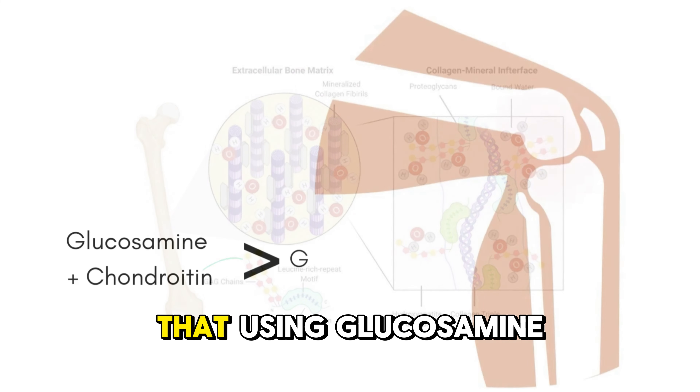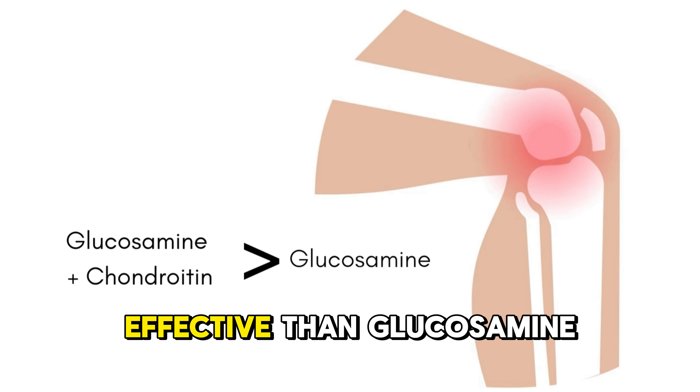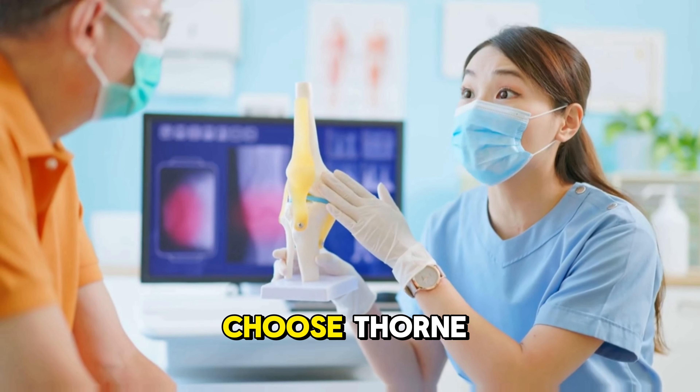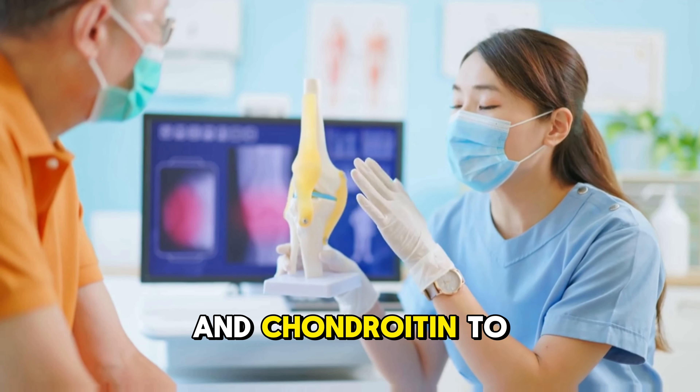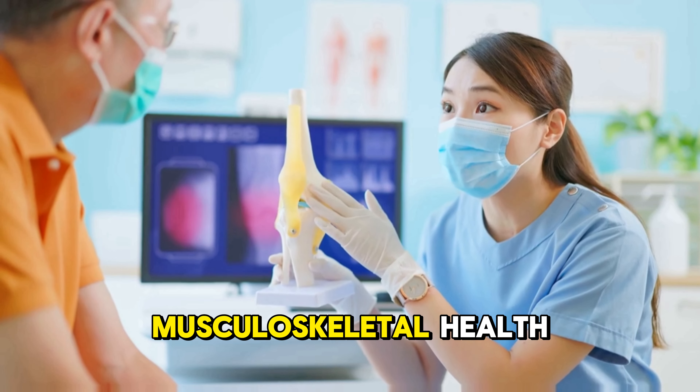Studies also indicate that using glucosamine and chondroitin together can be more effective than glucosamine alone in maintaining joint surfaces. Choose Thorne glucosamine and chondroitin to keep your joints moving smoothly and support overall musculoskeletal health.